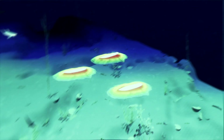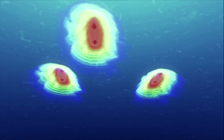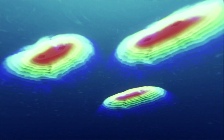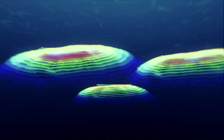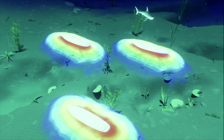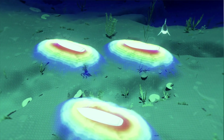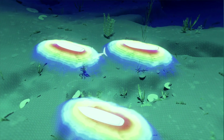The lightweight device consists of two electrodes which emit a three-dimensional protective electrical field around the user. When a shark comes to within a few metres of the device, the strong electrical field triggers the shark to experience muscle spasms in the sensitive electrical receptors in their snout. The discomfort causes the shark to swim away.